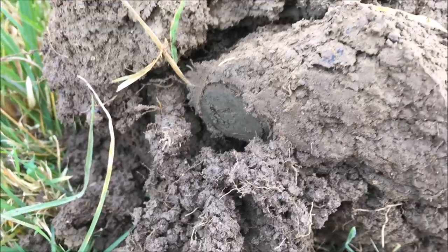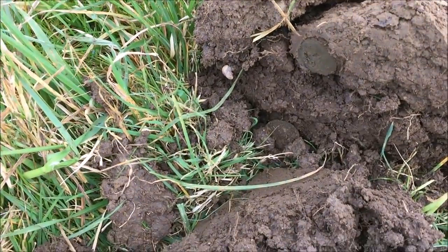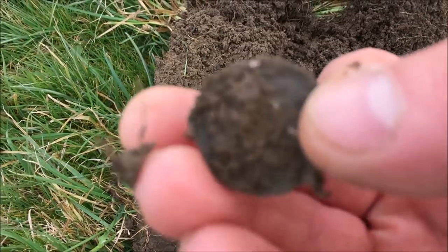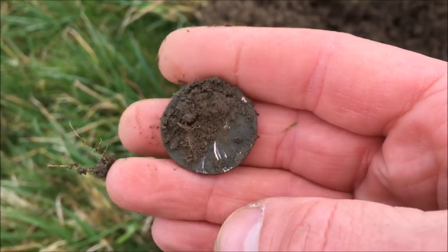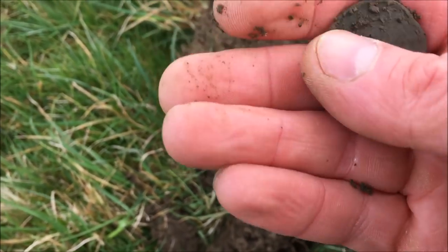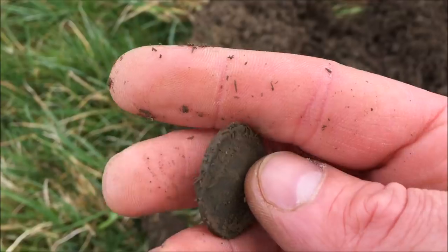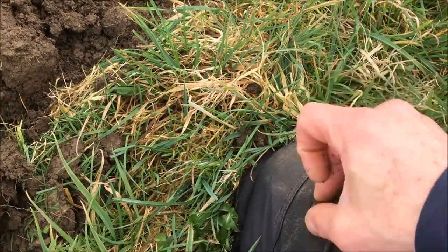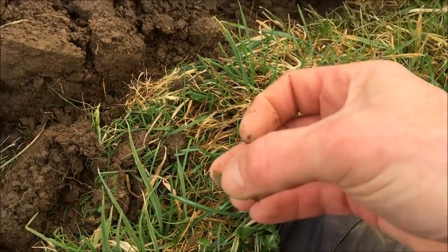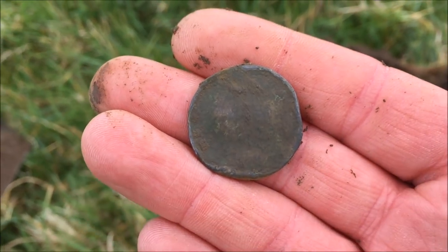Nothing more exciting than seeing that when the clod comes up. Let's see where it is. Good size — it's not a modern coin. I've caught it with my spade, that's not good. It's a bit misshapen, nothing coming up that's obvious. Let me give it a rub — as our Caledonian friends would say — on the mat. Sorry about the rubbish.